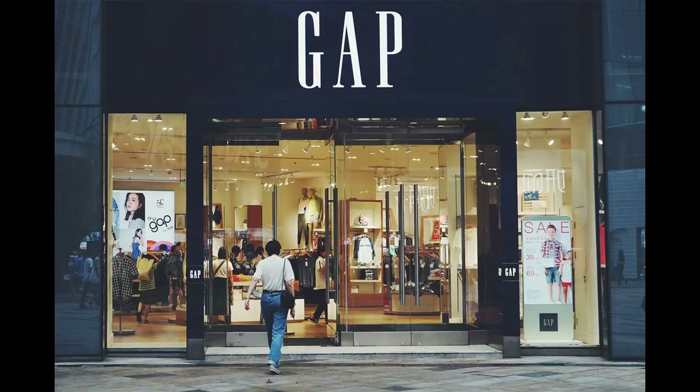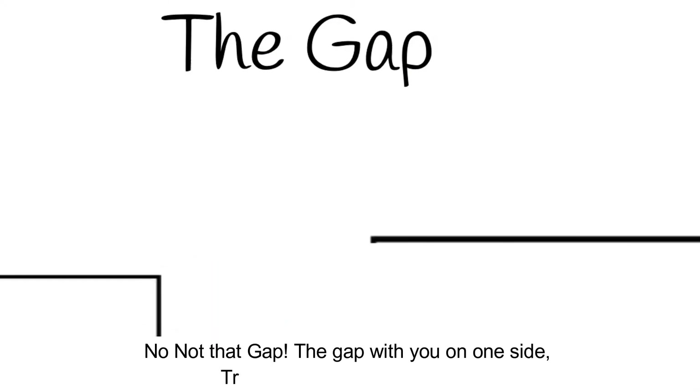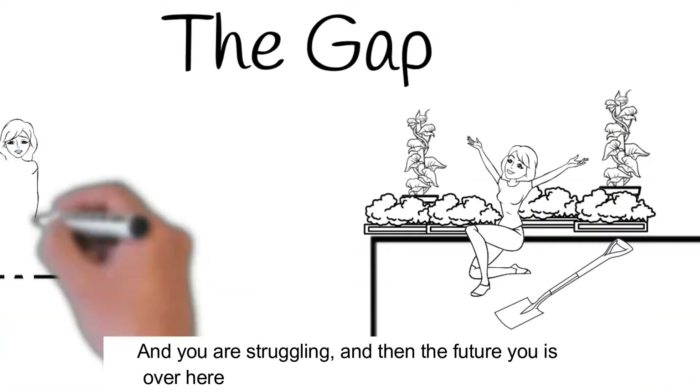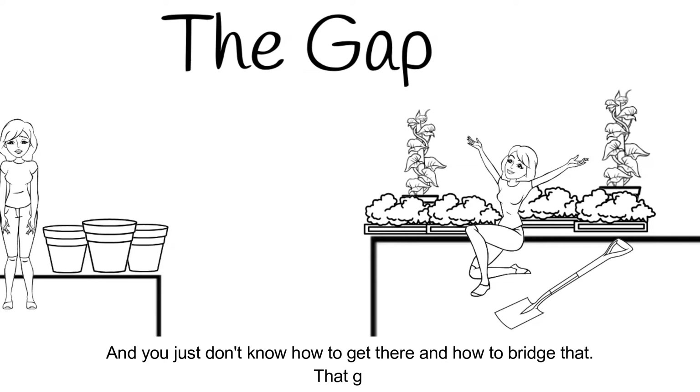Have you ever been stuck at the gap? No, not that gap. The gap with you on one side trying to grow your own food, and you're struggling, and then the future you is over here, growing their own food and gardening, and you just don't know how to get there and how to bridge that gap.